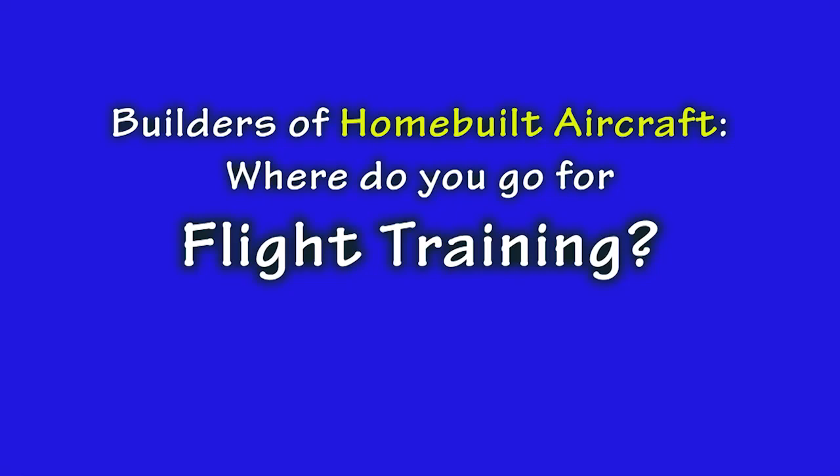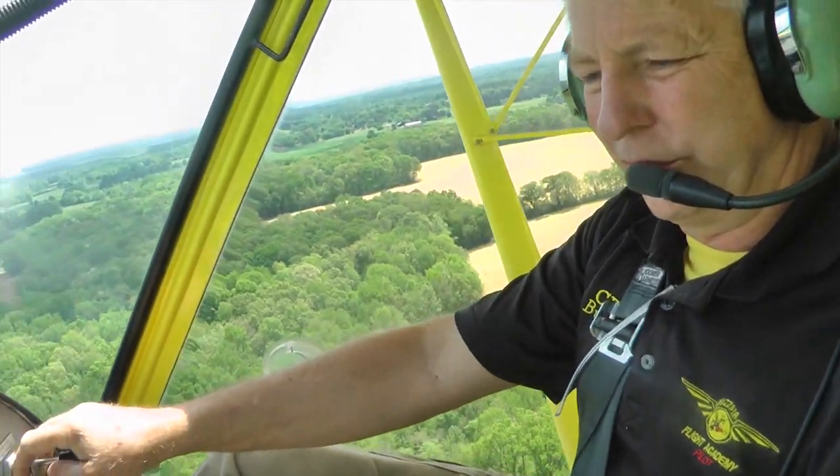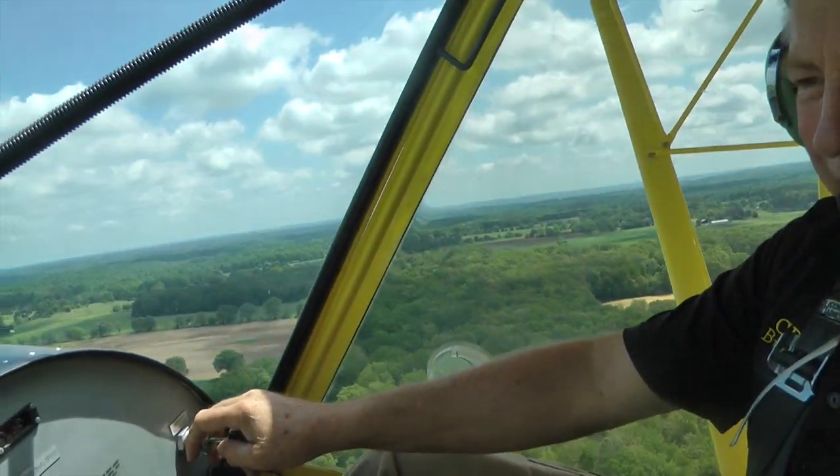John Croak here for Home Build Help's Tip of the Week. This week I have a question for you: where are you going to get flight training for that first flight that you're going to need to take in the home build that you've been working on all this time?